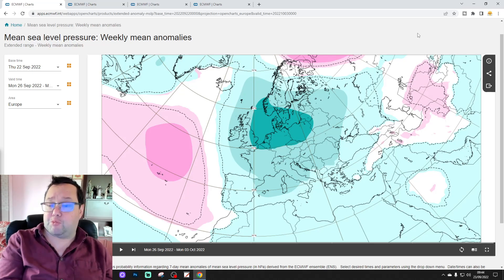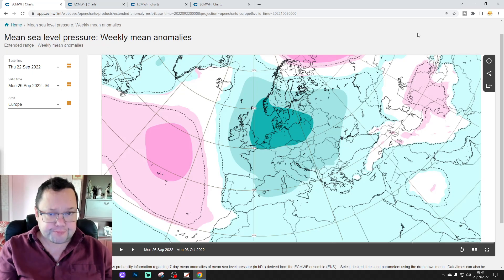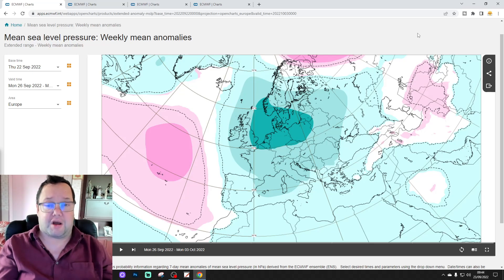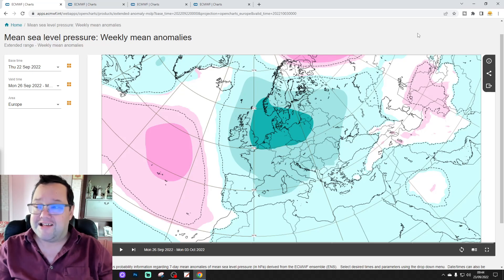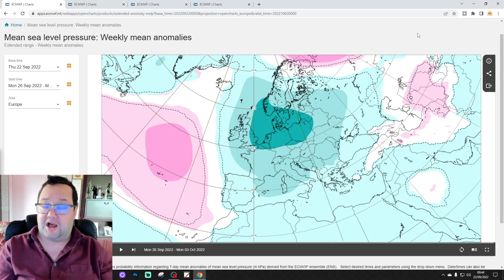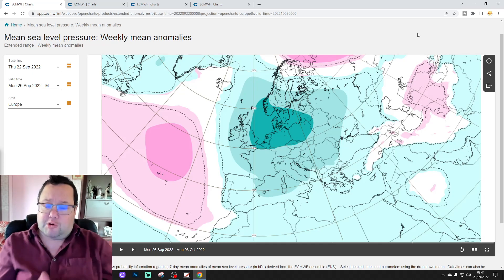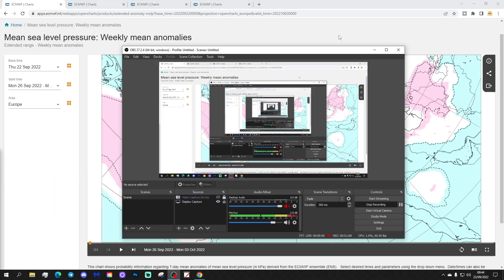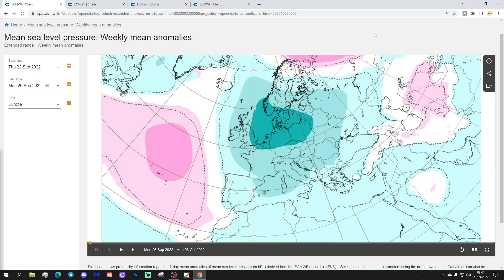The wider European outlook with the ECX extended is always on a Tuesday, so we do videos twice a week with this model when it updates. Tuesday is the wider European outlook, and then normally Saturday morning - occasionally Friday evening - we look at just the UK and Ireland. Thanks so much to ECMWF.int for supplying the charts, and we shall get on with it.